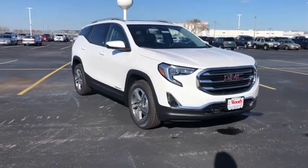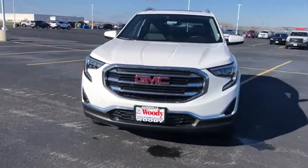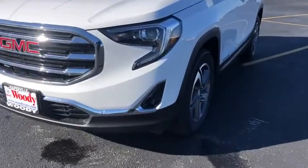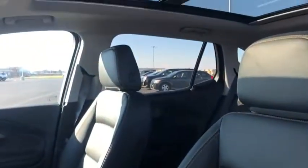Looking for the right vehicle? Check out the 2021 GMC Terrain. The GMC Terrain combines the benefits of a crossover with the style and functionality of an SUV. Terrain offers uncompromised capability, a balanced stance, and a commanding view of the road, letting occupants enjoy a confident driving experience.